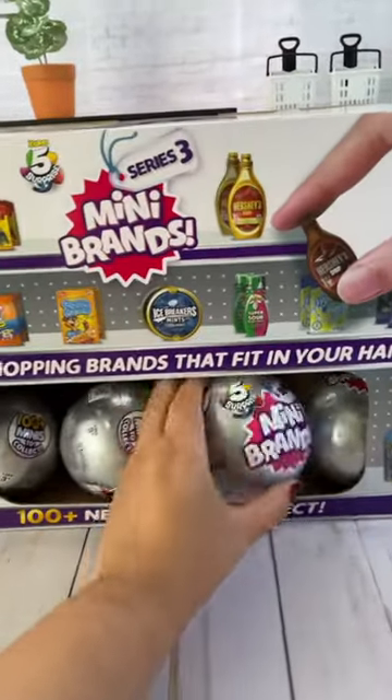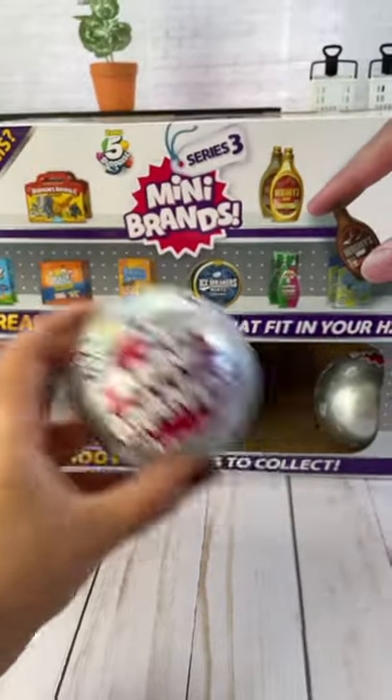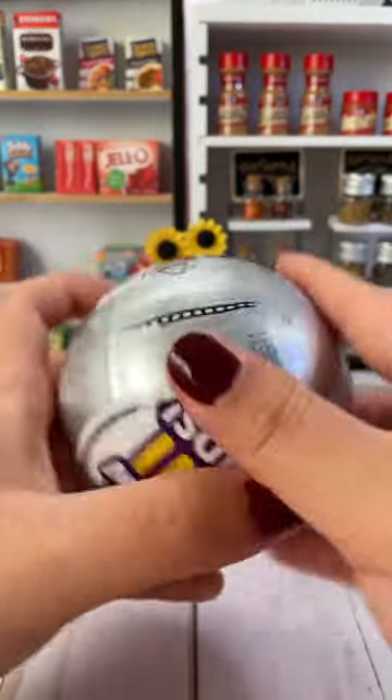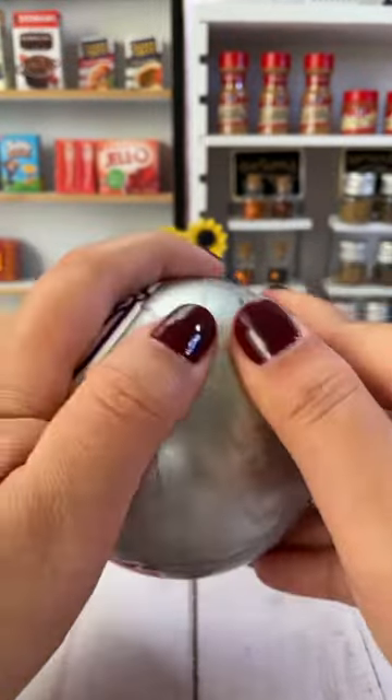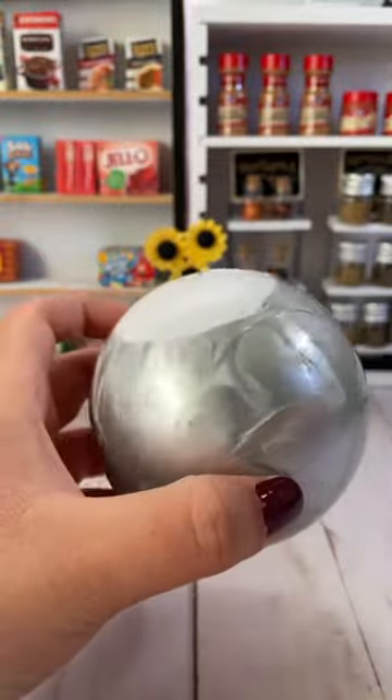Time to open another Series 3 mini brand. Our last ball was pretty good so I hope the one today is just as good. I hope you are just as lucky today.